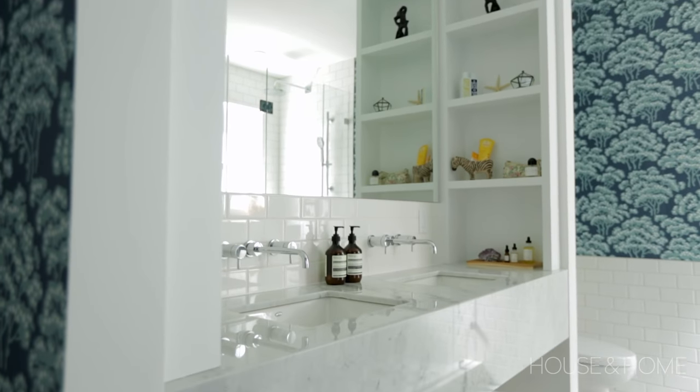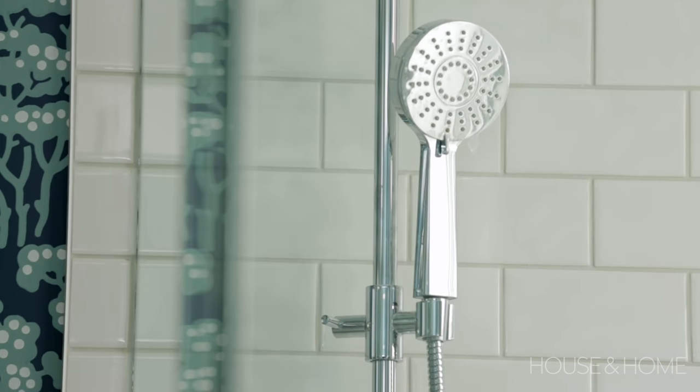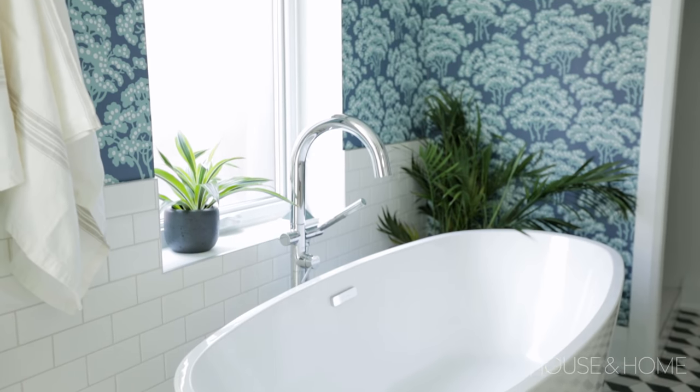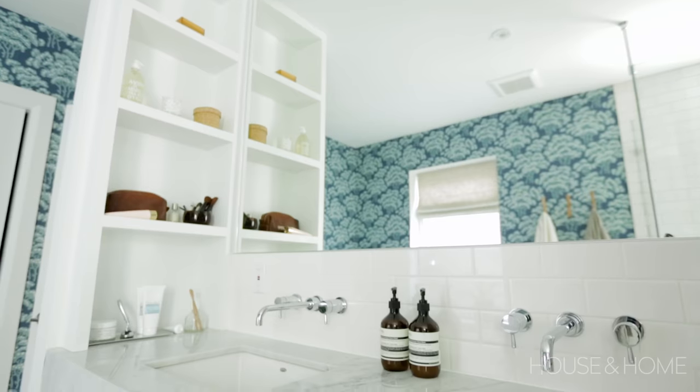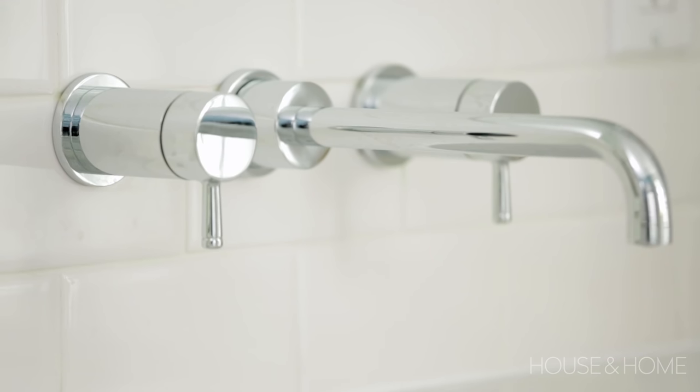Because there's a lot of pattern happening in the space, Kai went with a simple streamlined marble vanity, floating, super sexy, and modern chrome plumbing fixtures. Chrome is perfect for this because this was a very hard-working bathroom, great for a busy family, and it also picks up the cool tones in the wallpaper. She also went with wall-mounted faucets, which is genius if you're going for low maintenance — a wall-mounted faucet is just easier to clean.